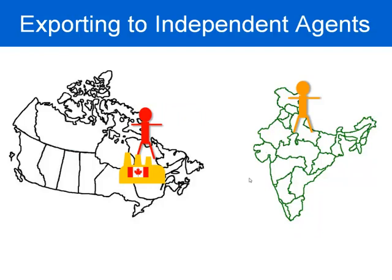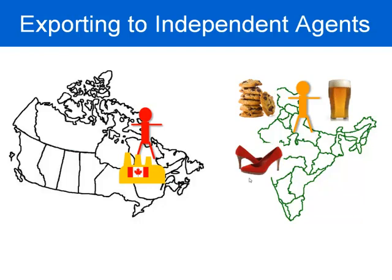One problem with dealing with independent agents is that they typically are not exclusive to you and your company. They are likely involved in importing and distributing a number of other products, and it's just the nature of business that we tend to focus more energy on items that generate higher profits — and that may not be your item. In fact, independent agents may even be involved in marketing and distributing competitors' products.